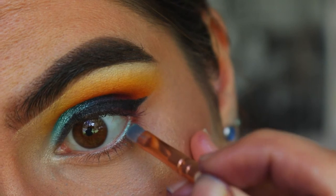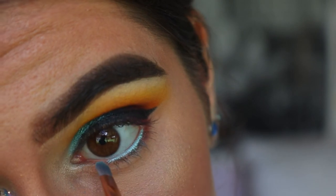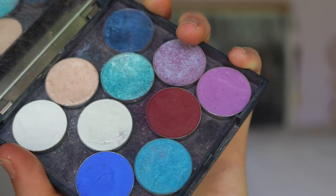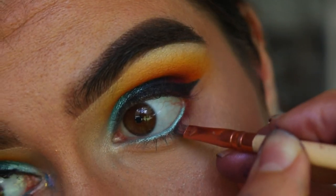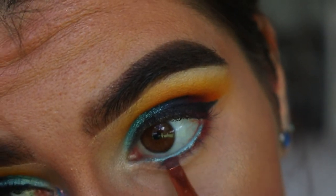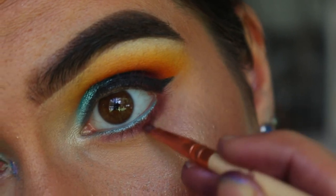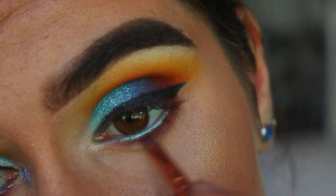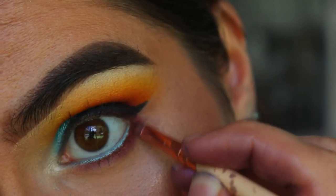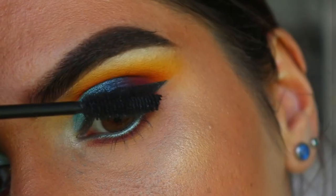Next I'm taking Pegasus from Makeup Geek and using it to line my waterline. If you guys have sensitive eyes I don't recommend using an eyeshadow for that — use an eye kohl — but for me it's fine, so I go in with the vibrant blue eyeshadow. Then I'm taking Bitten from Makeup Geek and using it to bring definition to the bottom lash line, wiggling it against the lash line and blending out, then going back in tightly against the lash line to really define it and give a vibrant cranberry red on the bottom. I absolutely love it. Then I go in with a clean blender brush to buff out any harsh lines.